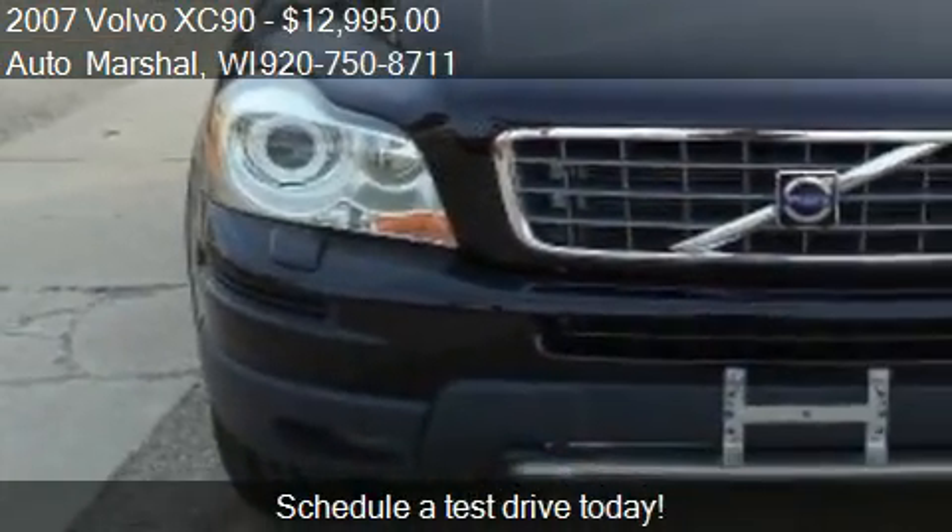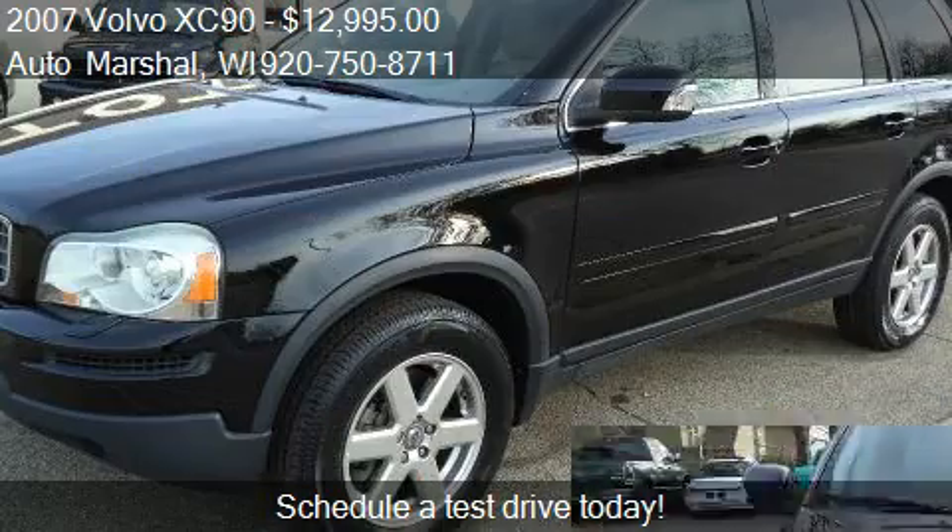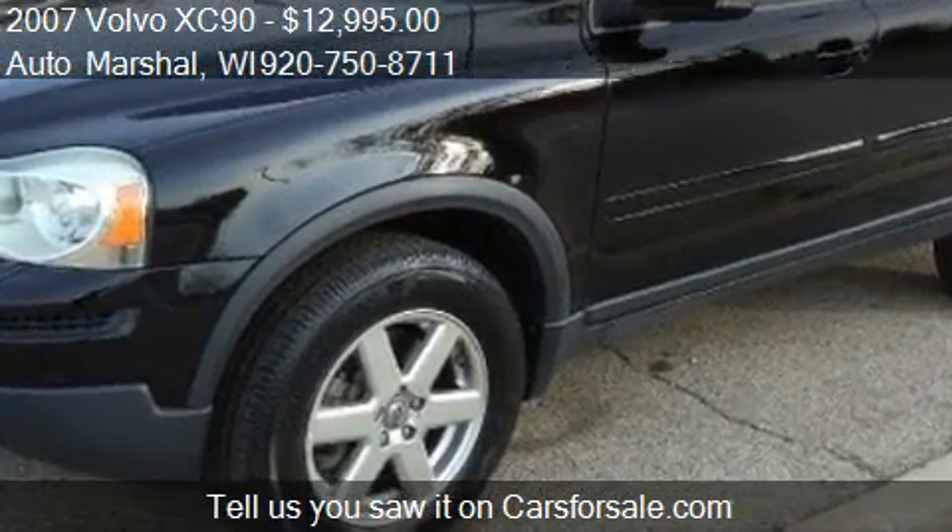This 2007 Volvo XC90 is just over 114,264 miles.